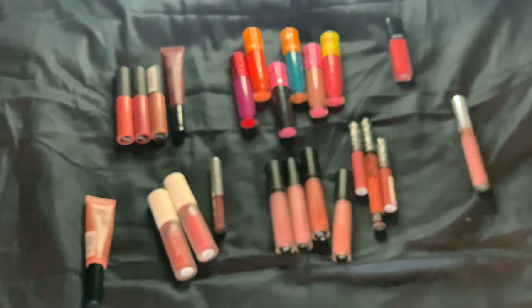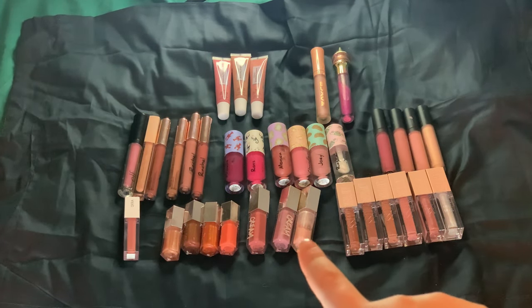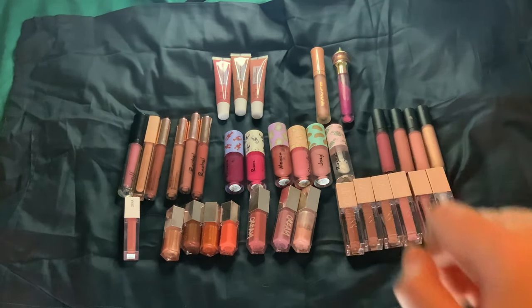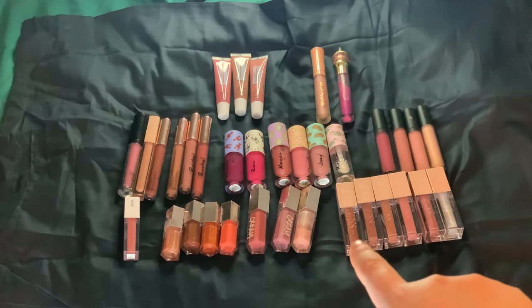Next up will be lip glosses, and after that, lip balms. I have 35 lip glosses. I'm currently working on this one from Fenty and these two up there, and I'm using this Maybelline one a lot. I did finish up a few lip glosses last year and I'm hoping to finish up some more this year.